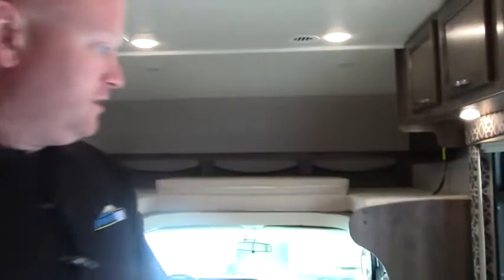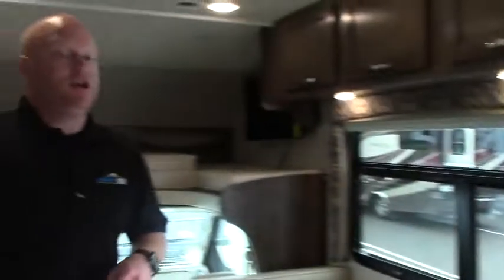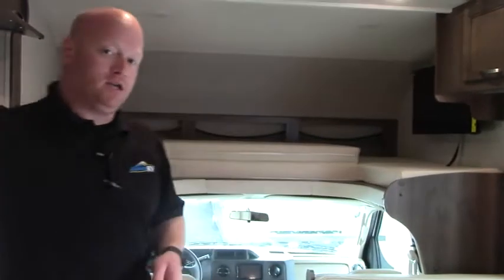I also want to point out that this Redhawk has the option of stabilizer jacks added to it. So again, this is the 2018 Jayco Redhawk 31XL. My name is Andrew out here at Johnson RV. If you have any questions, please give us a call — our number is 503-668-5400.